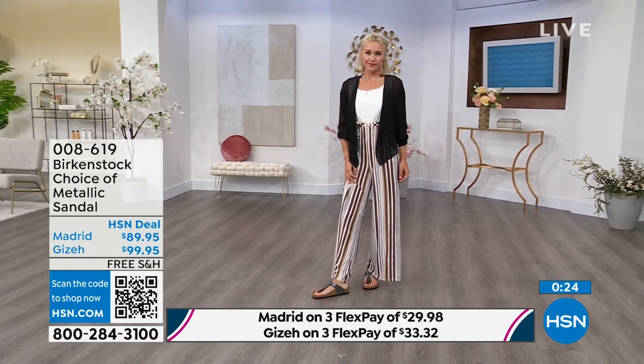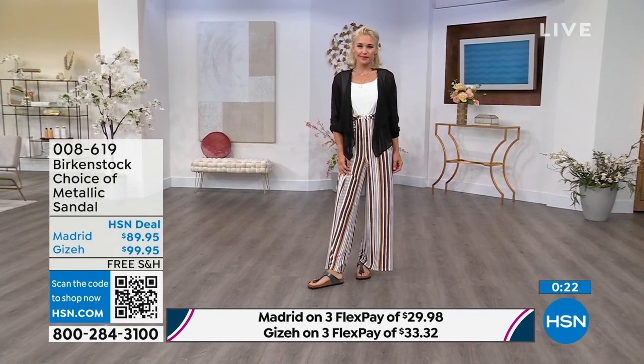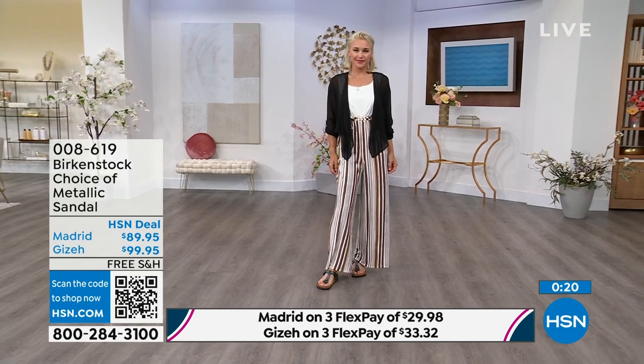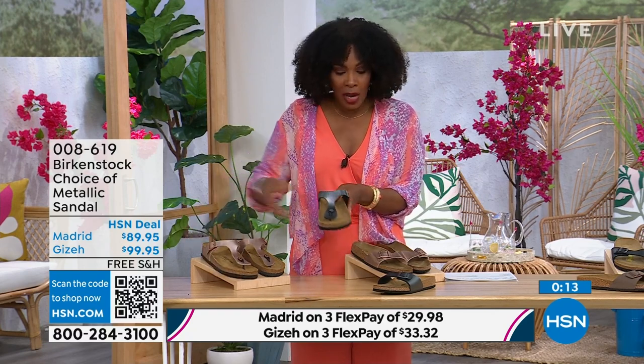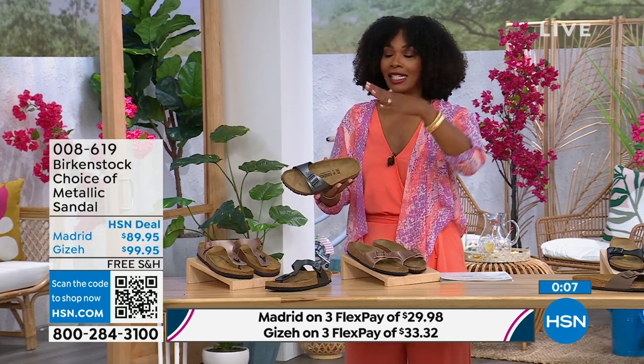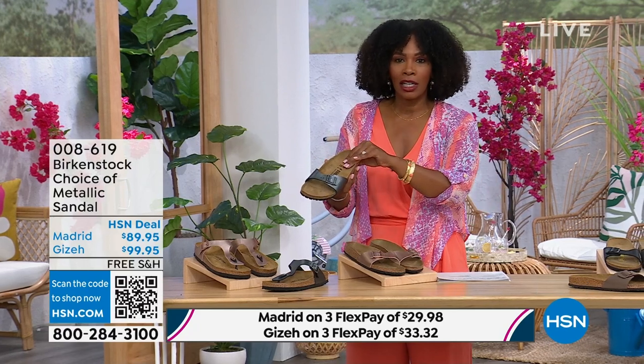The Giza is the thong, the Madrid is the slide. Either choice, you can choose the black metallic or the copper metallic. They're always popular, always the favorites. When you have the style that started the brand in the '60s here in the United States and it's still here — that speaks volumes more than anybody could ever say.